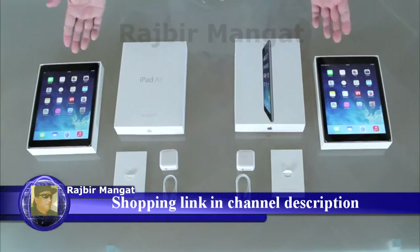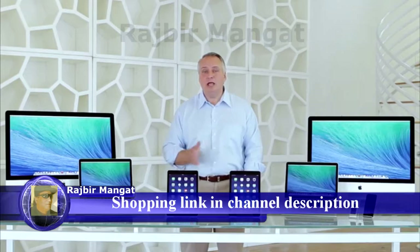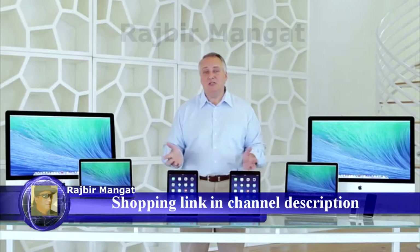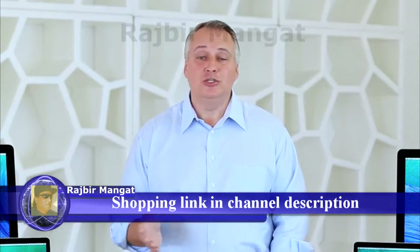That means you get the same device, the same one-year warranty, the new battery, the new back cover, a brand new cable and wall charger, and all the amazing features and technology you would get at any other store. The difference here is you get it all at a huge discount.